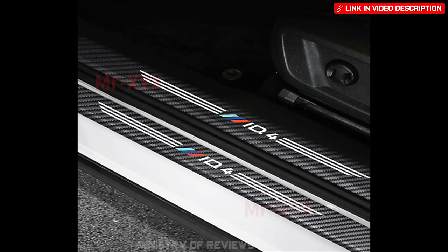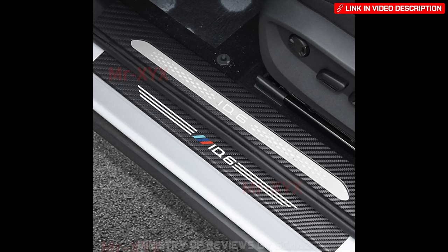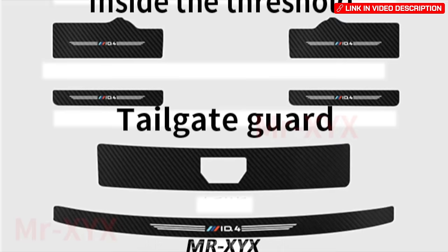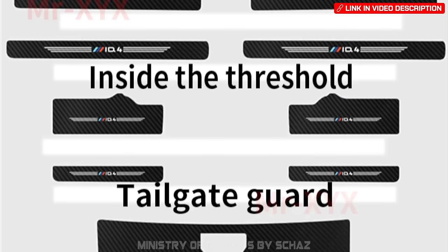Another car care accessory is the door sill protective sticker, available in different materials like leather, hard plastic, and rubber — fitting various ID models.